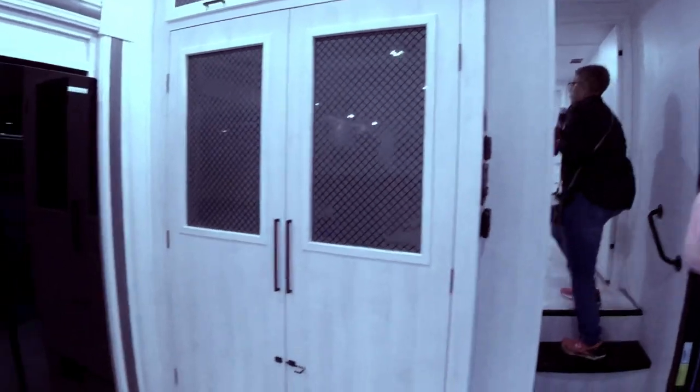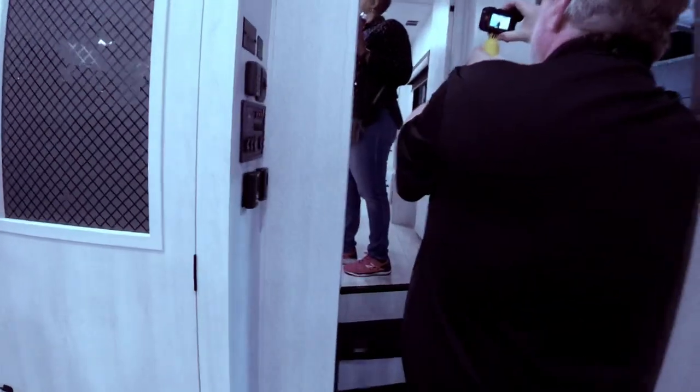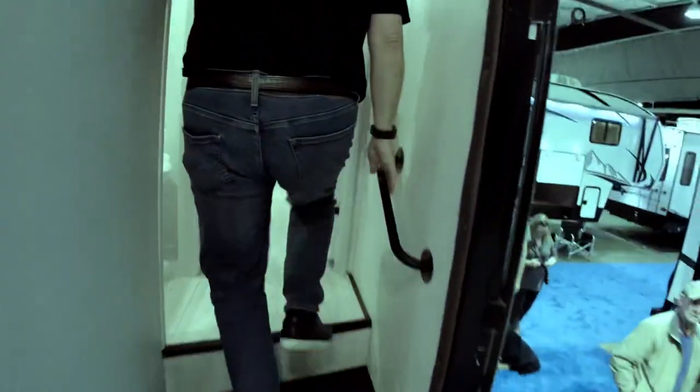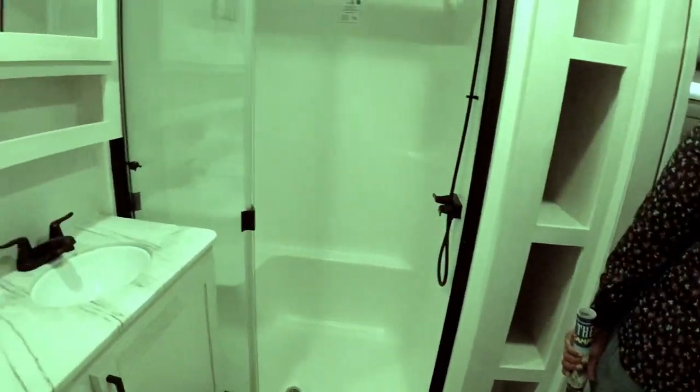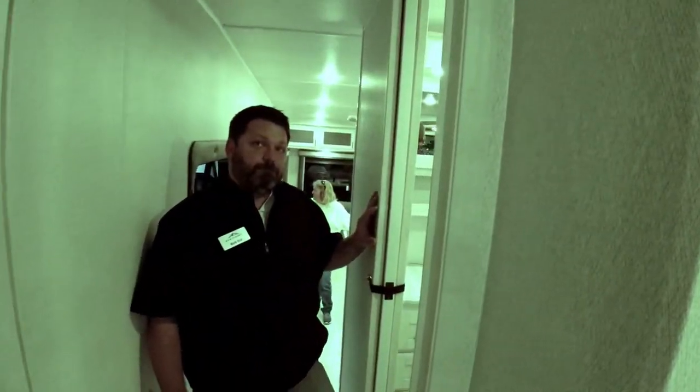You'll notice a seamless fiberglass shower, six-foot-six headroom all the way to the bedroom, and a stackable washer-dryer closet up front. This smaller floor plan features a Jack and Jill bathroom. The next model will have a double vanity bathroom.